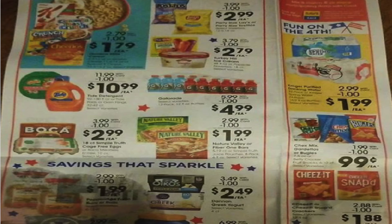$10.99 for the Tide. $2.99 for the Simple Truth eggs or the Boca products. $0.99 for Pepperidge Farm buns or bread. $2.99 for the Tostitos and the Lay's. They are raising the price a tiny bit on the Turkey Hill ice cream — it was $2.49, now going to $2.79. That's the only thing I've seen go up; everything else went down. $4.99 for the Gatorade packs. The Powerades are a much better deal at $2.99.